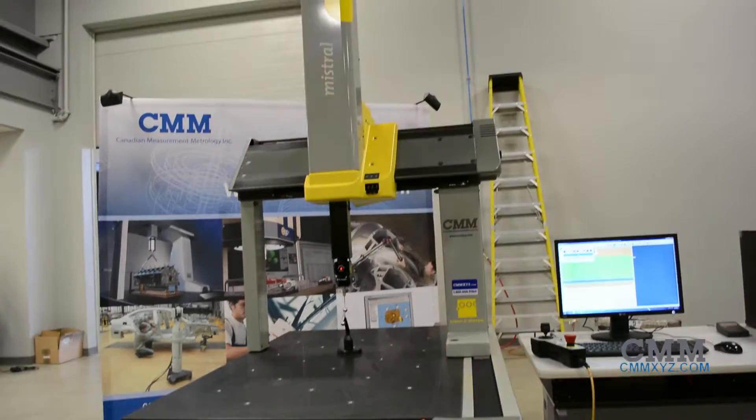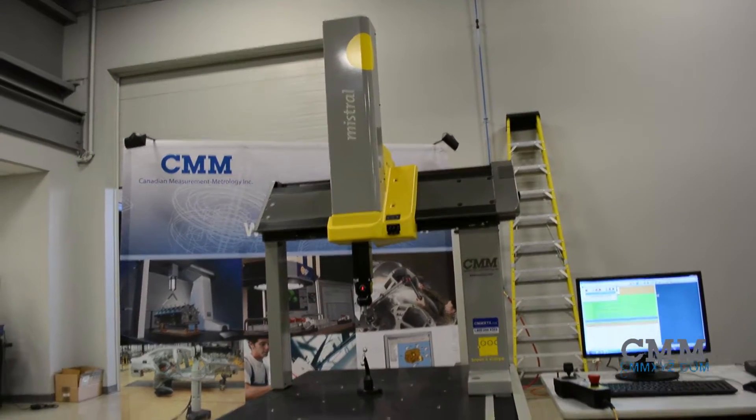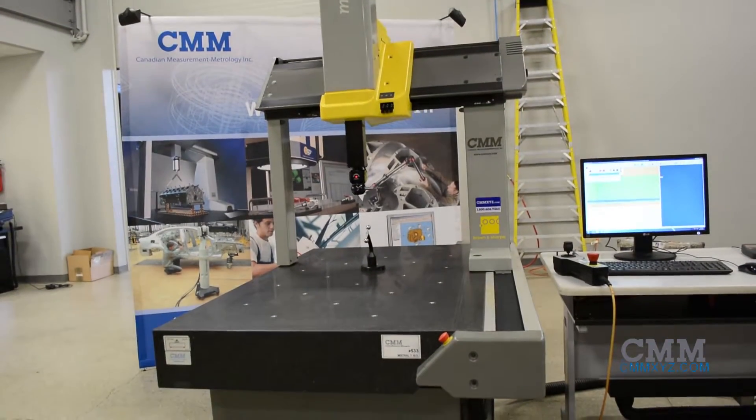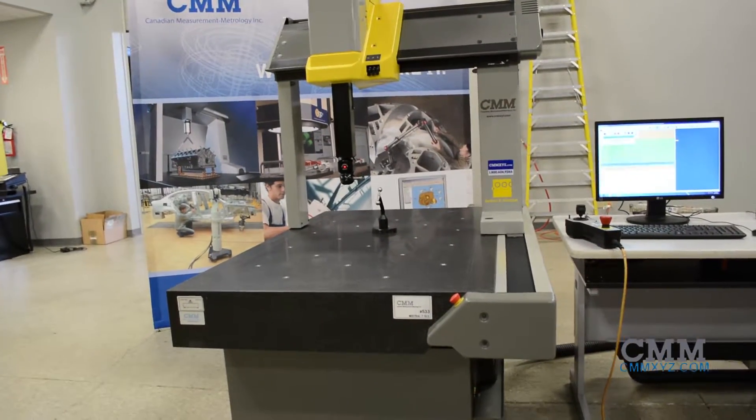One of the newest arrivals to our showroom: a DEA Mistral 7105CMM with a measuring volume of 700 in X, 1000 in Y, and 500 in Z.